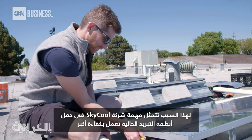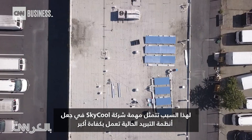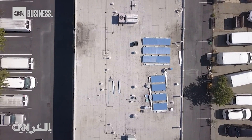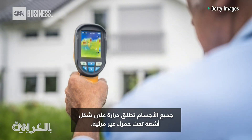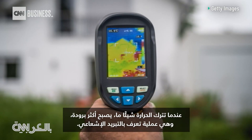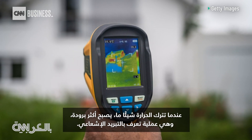That's why it's the company SkyCool's mission to make existing cooling systems run more efficiently, by taking advantage of a phenomenon that exists in nature. All objects give off heat in the form of invisible infrared radiation. As heat leaves an object, it becomes cooler — a process known as radiative cooling.